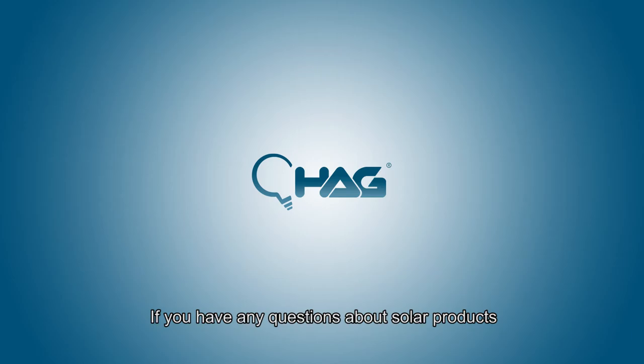Thank you for watching this video. If you have any questions about solar products, feel free to comment down below.